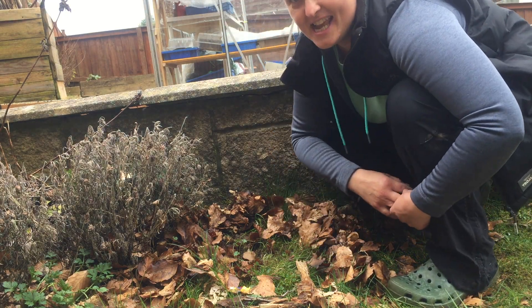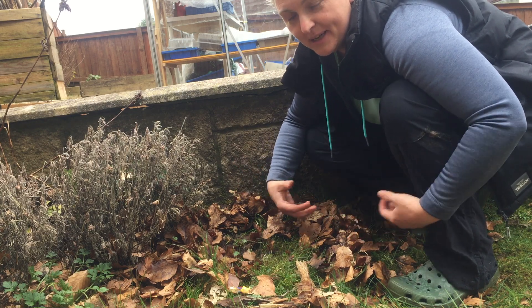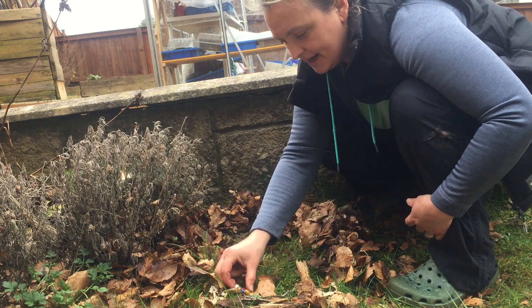Good morning. Today's activity is building a den. Now normally we would build really big dens for us as kids and teachers to fit in, but today what we're going to do is build one for our character.